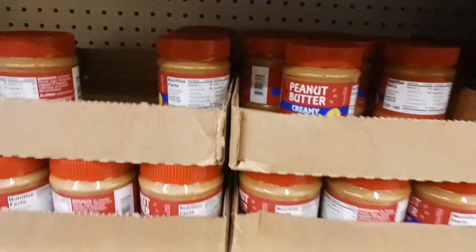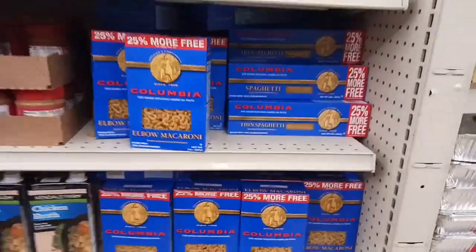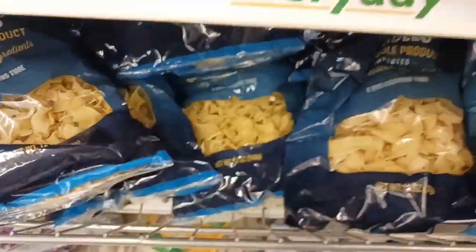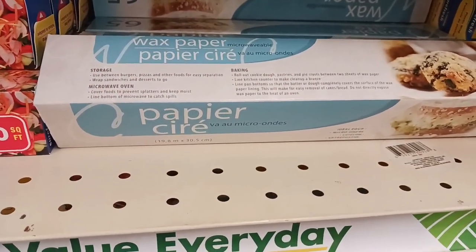Peanut butter is making a comeback — I just recently bought two. And they're also getting back in elbows and a thin spaghetti, so check out your local Dollar Tree. Grabbing an extra bag of egg noodles — I only have one bag left and I like to keep at least two on hand. Here's the wax paper. I'm going to grab one at 65 square feet for $1.25.